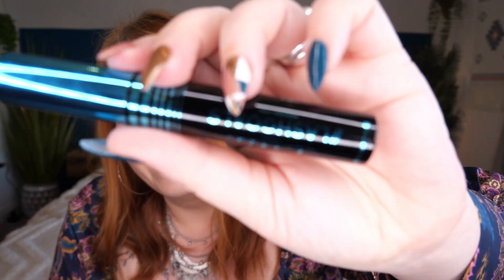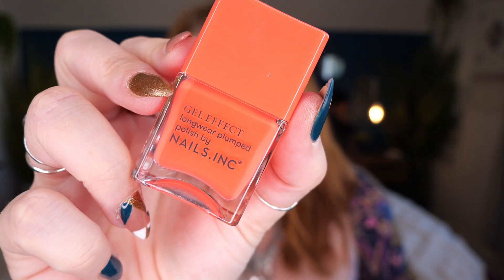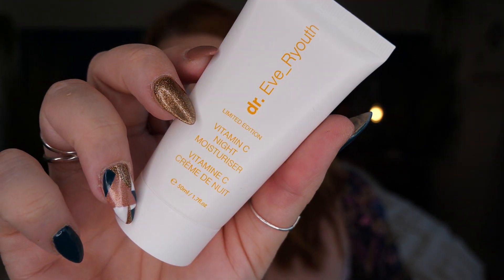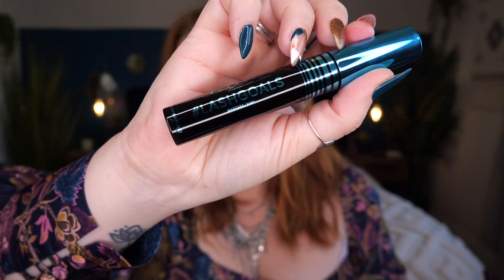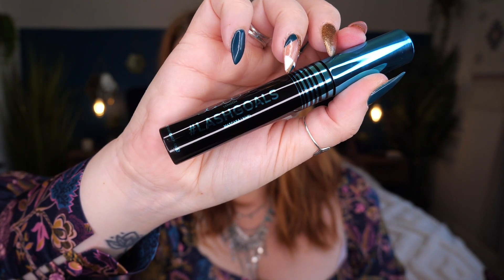So those are all the products in this month's Birchbox. To recap: a Nails Inc gel effect nail polish in Kensington Passage, a Vitamin C Night Moisturizer by Dr. Eve Ryoth, a Polaar hand cream, a herb-infused sheet mask by BeautyPro, and a Lash Goals mascara by Lottie London. The box costs £12.95 and the total value of the four full-size items comes in at £98 — well above the cost of the box. However, two or three of the items I've already received before, so they could be considered repeat offenders.